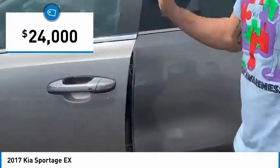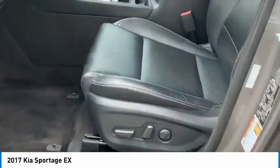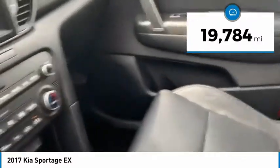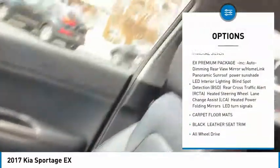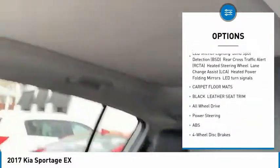Beautiful gray exterior with black interior. Leather seats, heated seats, powered seats, navigation with Apple and Android CarPlay, backup camera, blind spot detection, panoramic sunroof.